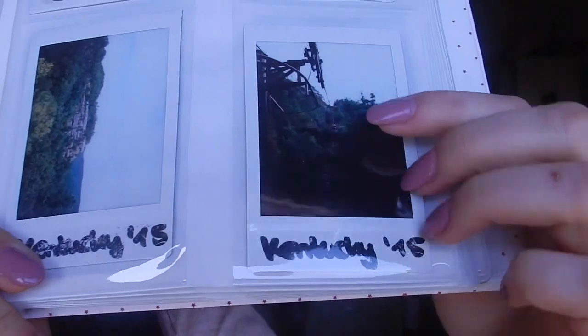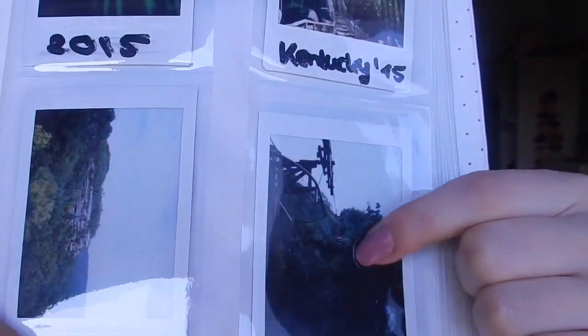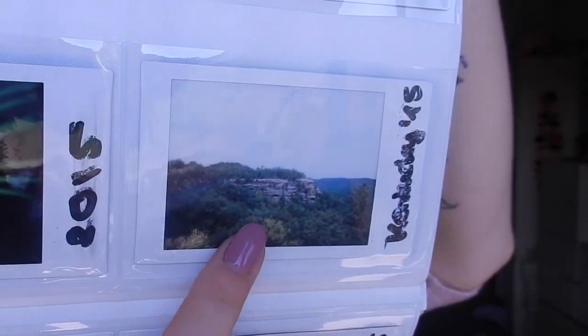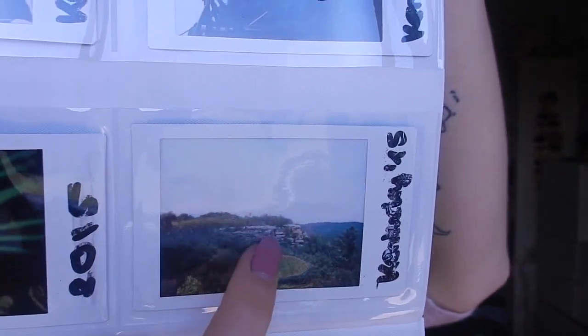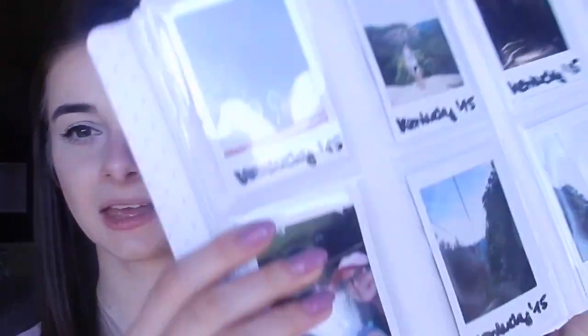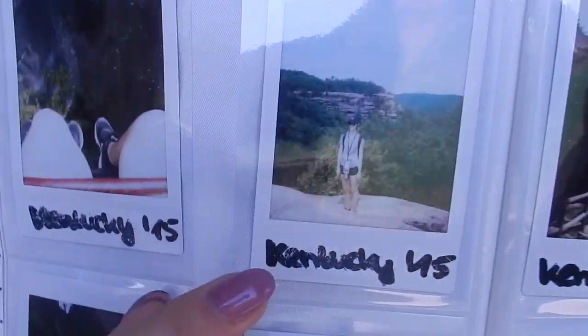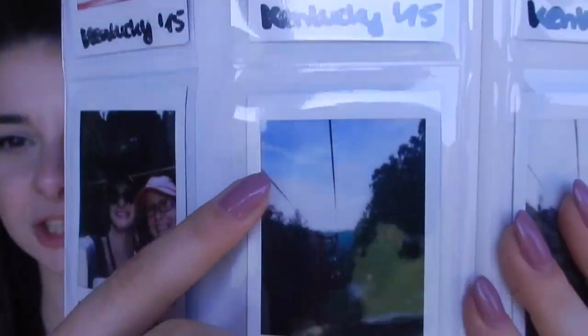Then I also was in Kentucky with my exchange student and I took some pictures there. Here you can see the forest in Kentucky, and here was a lift - we went up there and then there was the view. You could see over the whole area. I was standing at the edge and it was kind of scary because there's no fence around it - you could easily fall down.